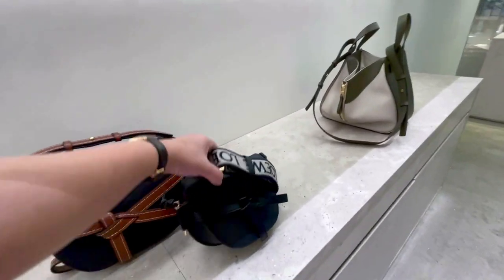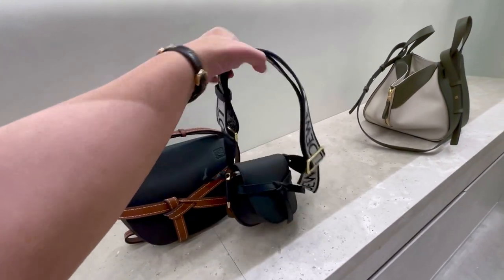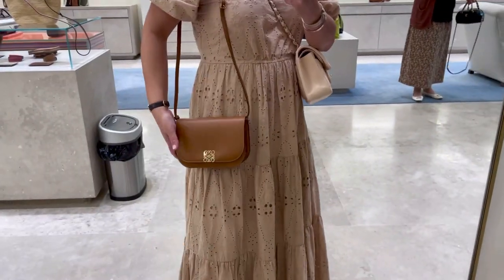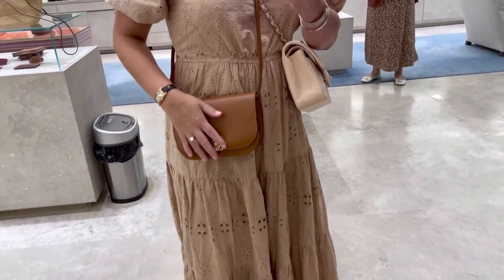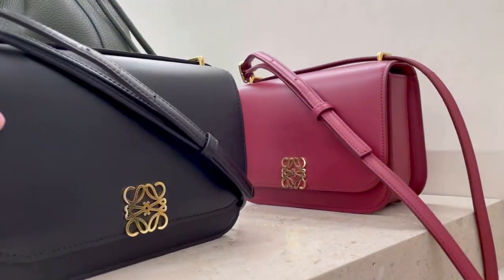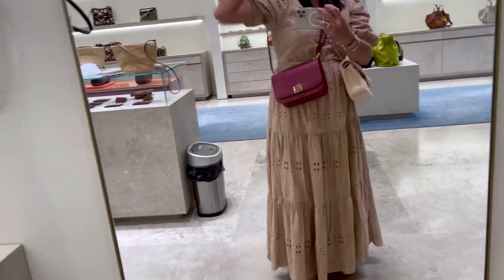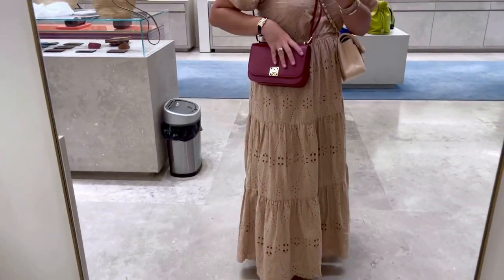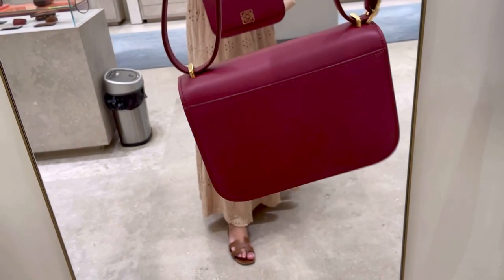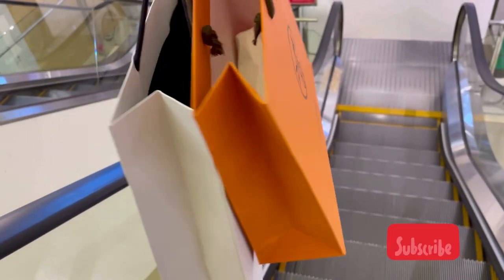Here we have the gate bag — this is too small. I actually have one of them and it's too small; my phone can barely fit. This one is quite new for Loewe and I really love it, it's so beautiful. It's similar to the Hermes bag but way cheaper and more affordable. If I didn't have the YSL bag with a similar look, I'd pick this one. And if they have a light pink color I'd want it, but I already have the burgundy bag, so I don't want to add more.